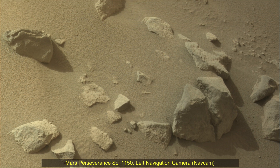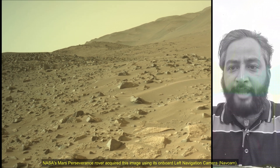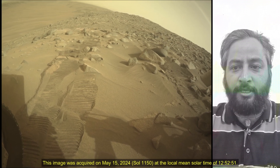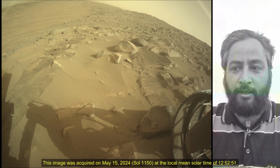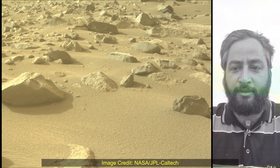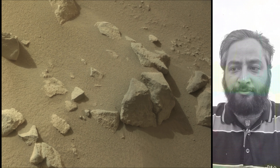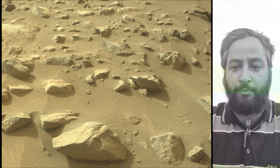Hello Friends. NASA's Mars Perseverance Rover acquired these images on Sol 1150 using its on-board right navigation camera and mast camera. The camera is located high on the rover's mast and aids in driving. These images were acquired on 15th May 2024, the 1150th sol of the Perseverance Rover mission on Mars.